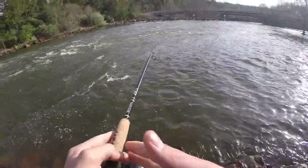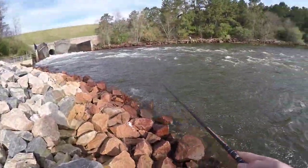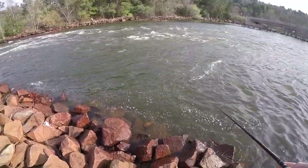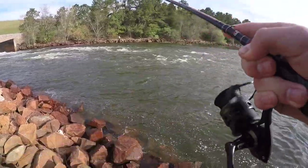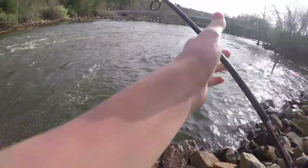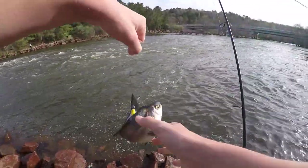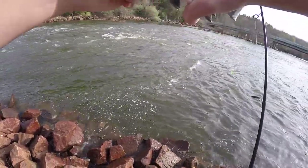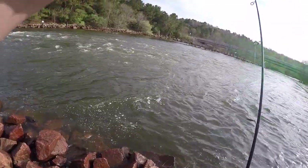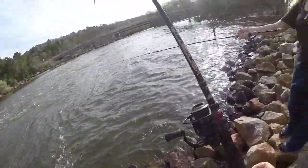Let's take our first cast. Right there — let it sink, go like that, let it sink... Got one already! First cast. Just showing her how to work it and I already got one. The moment you start to work it right you'll start to get them. Just a little guy though. You just gotta pause it and then give it a little pop.